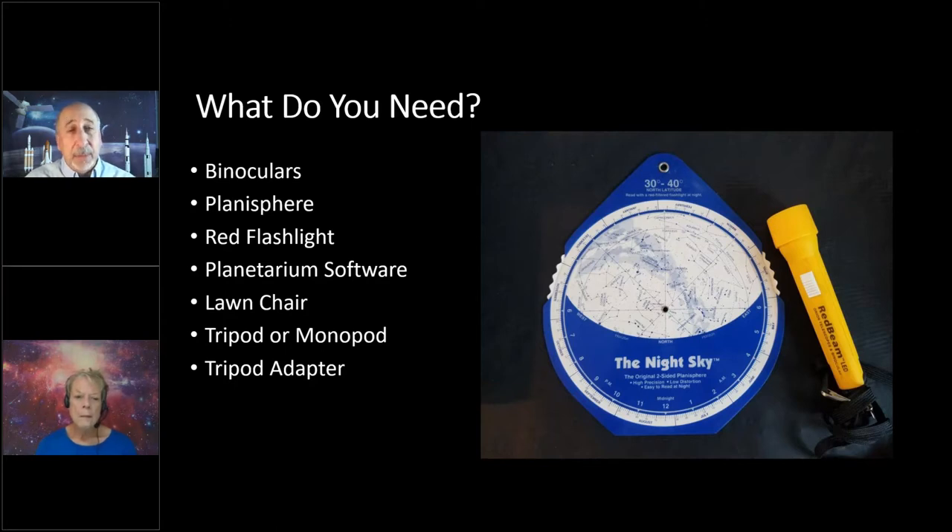I recommend having some planetarium software — we'll talk about this more in a couple of slides. It helps you plan out what you're going to see that night. Having a lawn chair is really handy, or even better, one of those beach chairs — I find that very comfortable when using binoculars. Besides the binoculars, I often use a tripod or a monopod. Those of you into photography probably have a perfectly good tripod or monopod already, and that'll work with a good pair of binoculars as long as you also have a tripod adapter.